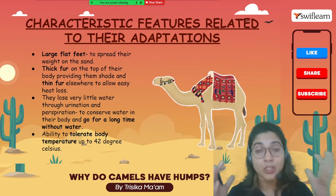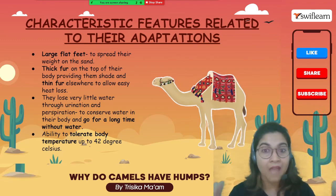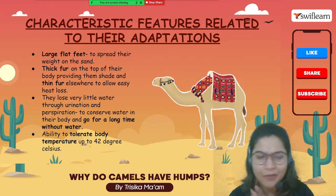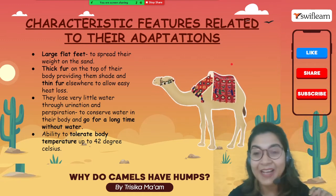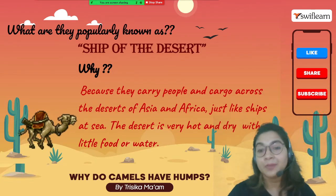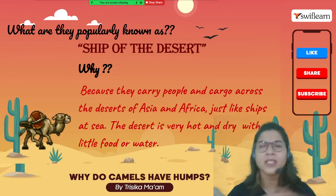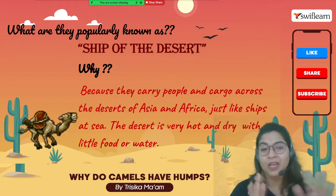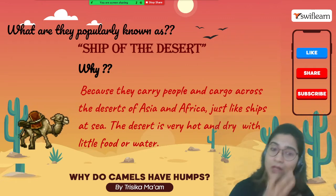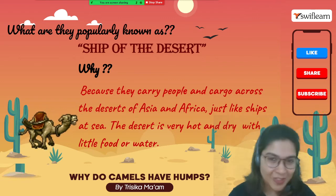Because of all these features, along with their usefulness in carrying huge loads across the scorching hot desert, camels have been given a popular common name — they are known as the 'Ship of the Desert.' Just as ships carry huge loads across the sea, camels carry people and cargo across the desert, which is why they are called the Ship of the Desert.